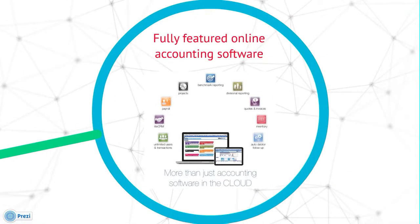We do this via our fully featured online accounting software which hosts a range of features including unlimited users and transactions, CRM, comprehensive payroll, projects and jobs, benchmarking reporting, divisional and subdivisional reporting, online quotes and invoicing, inventory and auto debtor follow-up reminder system which can also be used to send out your invoices, statements and remittance advices automatically.